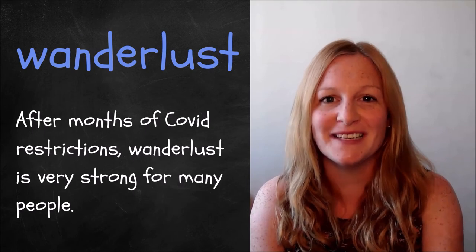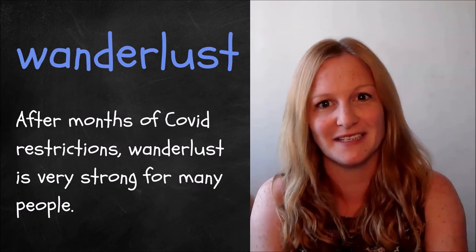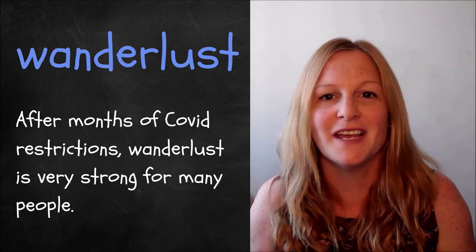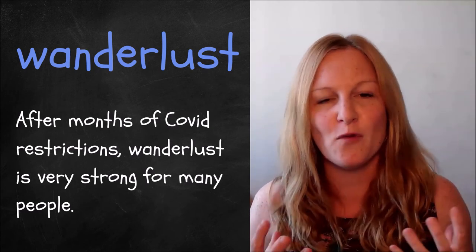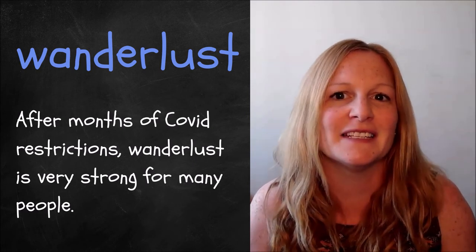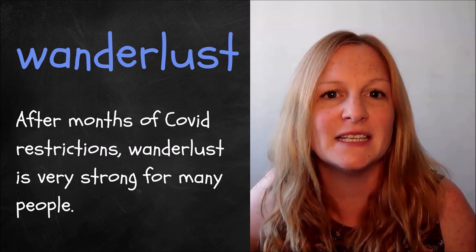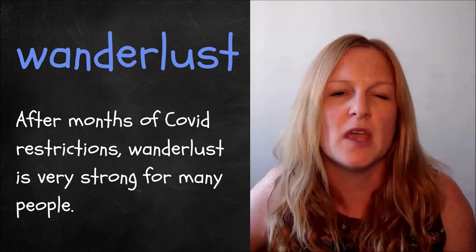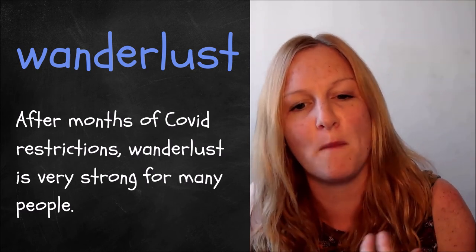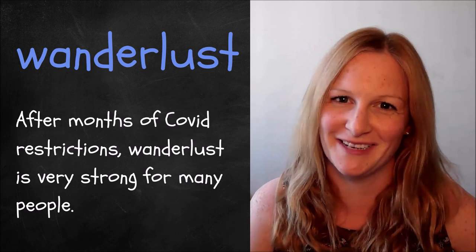The tenth German word is 'wanderlust', and this might actually be my favourite German word. It's a direct loan word from German because we don't really have an English word to describe this overwhelming desire to travel. It's a really fun word. For example: after months of COVID restrictions, wanderlust is very strong for many people — this incredible, deep desire to travel.